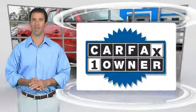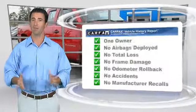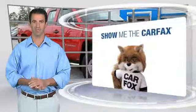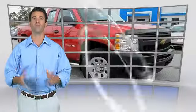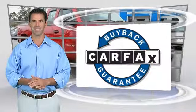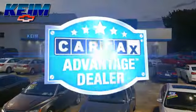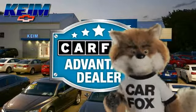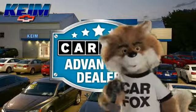This is a one-owner vehicle with the Carfax Vehicle History Report. Be sure to find a complimentary copy of this report online or contact the dealership. This vehicle qualifies for the Carfax buy-back guarantee. Just say show me the Carfax at Keim Chevrolet, a Carfax Advantage dealer.